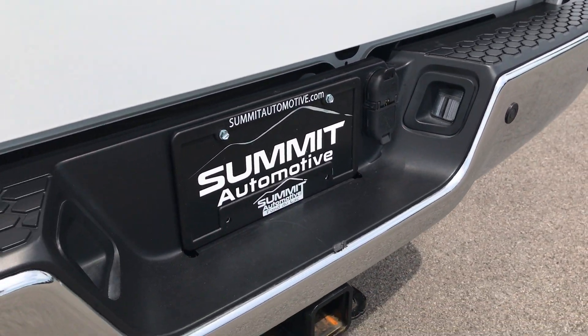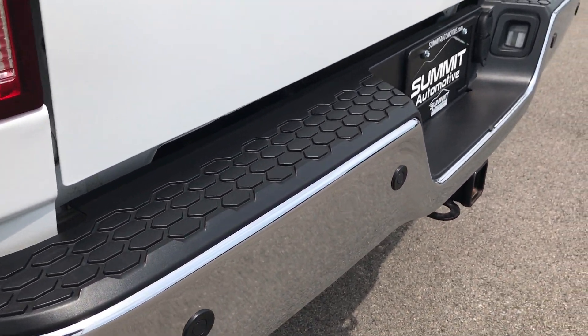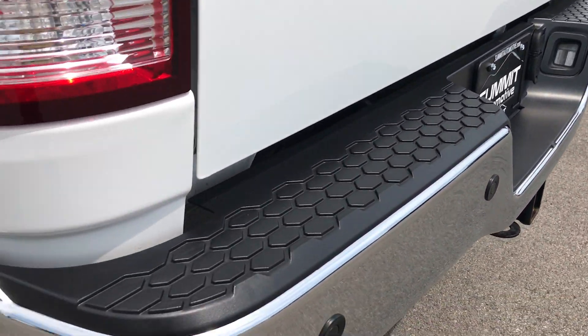The backup sensors are in nice condition and the bumper is in real nice condition. Down this side of the truck, it's just as clean as the passenger side.